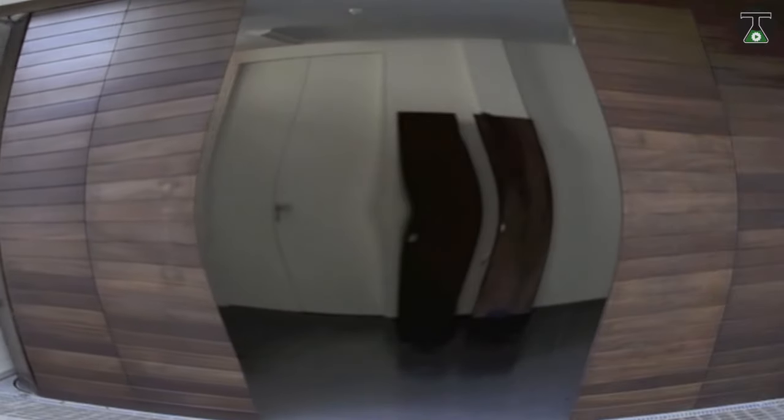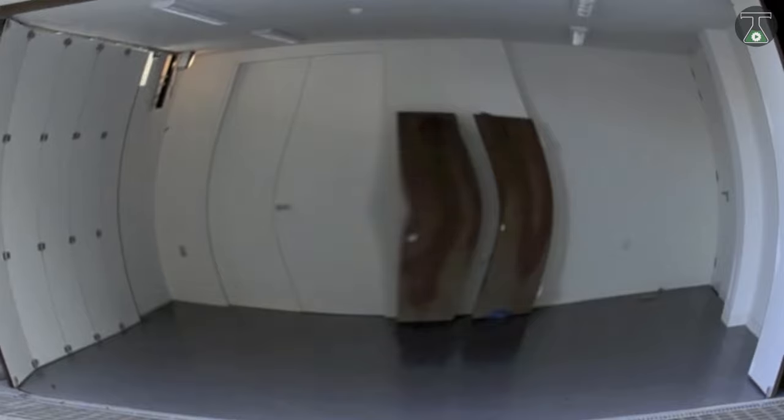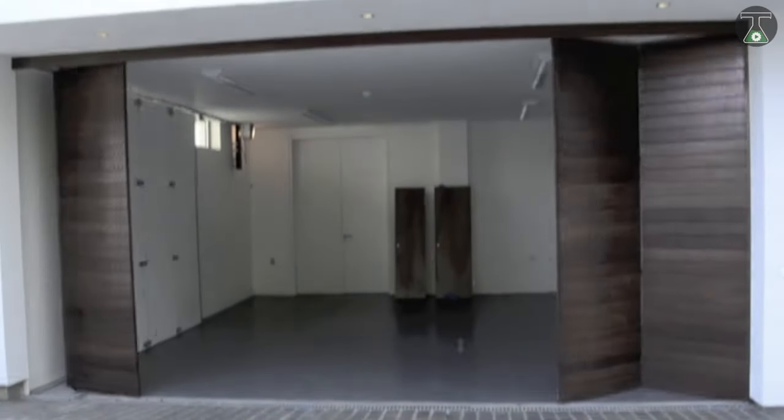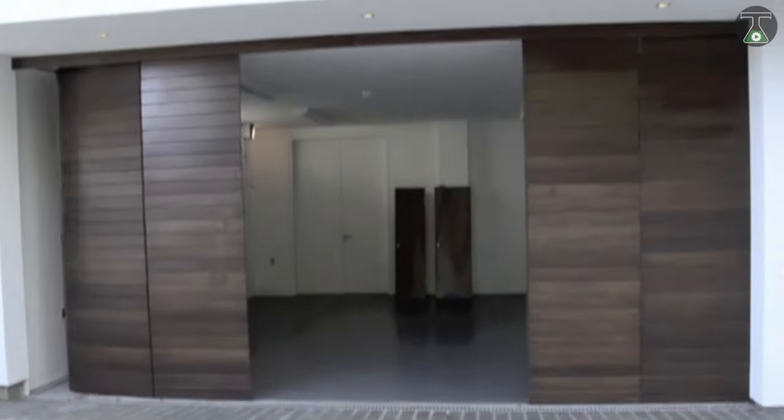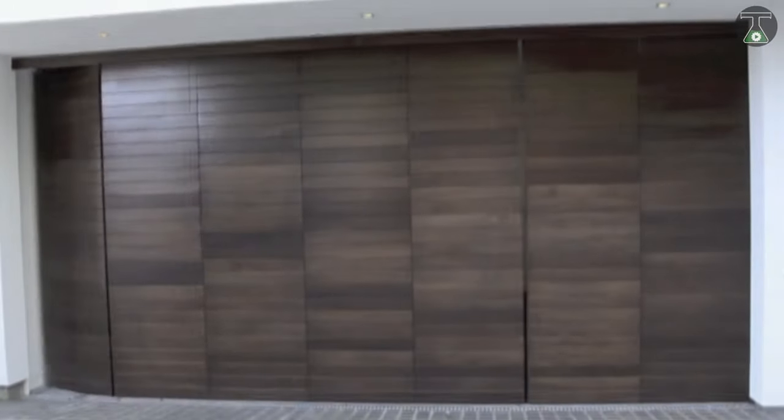It functions in a simple way. First, the partition wall pulls away on specially installed rails. And the doors themselves, which are long oak boards connected to each other in several points with special fastenings, move as a unit or rotate, making the gate change the direction of movement.